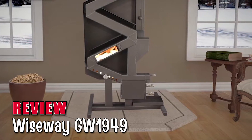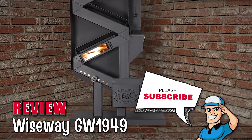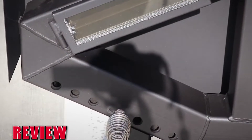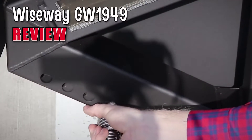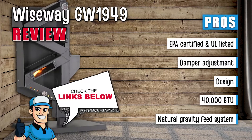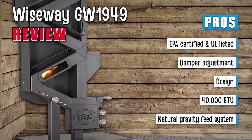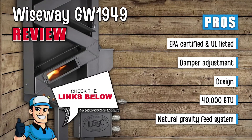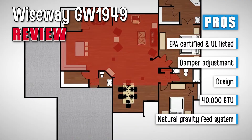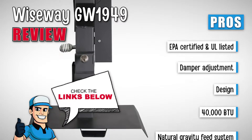In summary, this pellet stove is a low-maintenance unit that has made no compromise on safety. It can efficiently heat a large room with its patented revolutionary design. It not only helps save electricity, but it also uses eco-friendly biomass. It is certified by EPA and listed by UL. It has a simple adjustment for damper and a modern and stylish design that suits many interiors. It provides a 40,000 BTU output that heats up to 2,000 square feet of area.